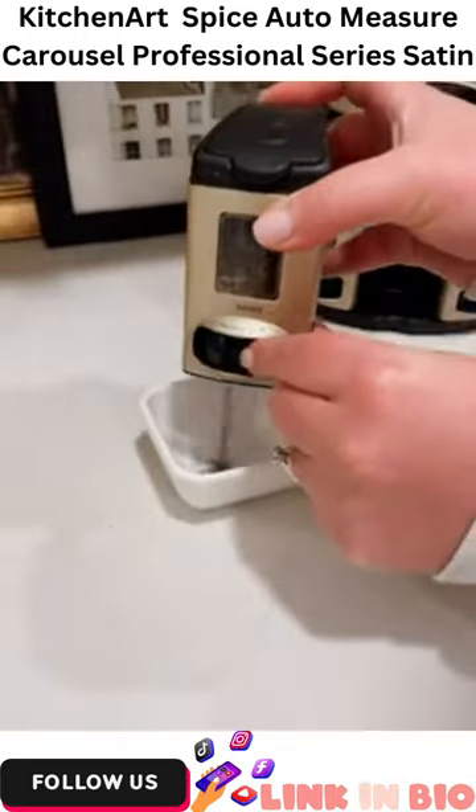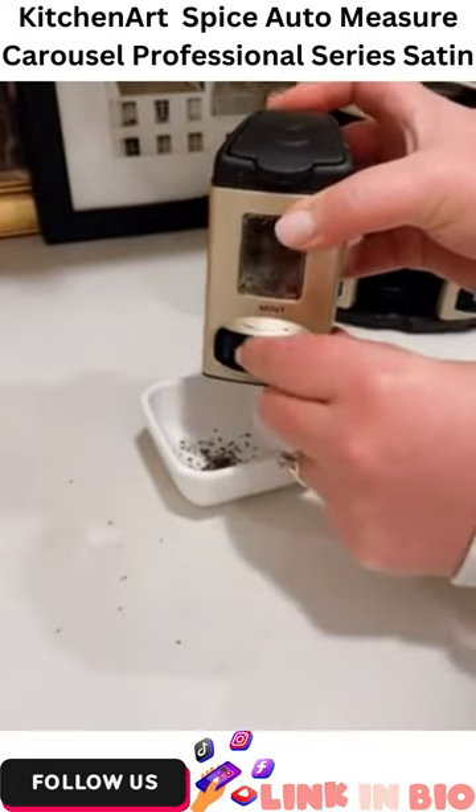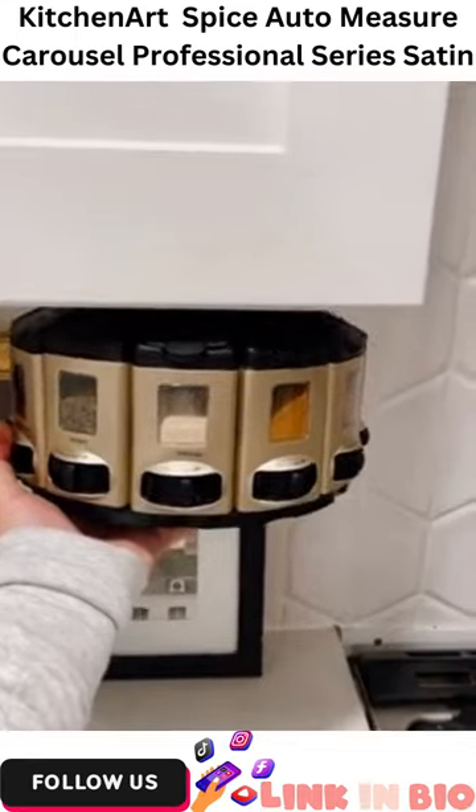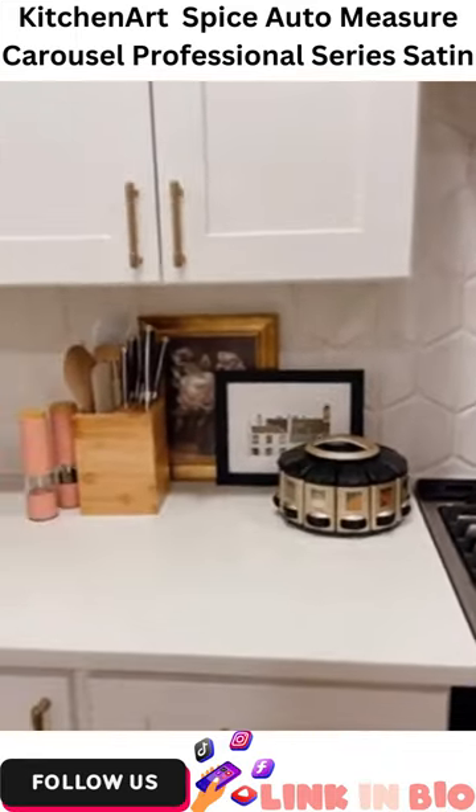Each spice jar has a rotating dial on the front and each rotation will automatically dispense a quarter teaspoon. It also comes with an option to mount it under your cabinets — we just decided not to use that. It's linked on my Amazon and I hope you love it too.